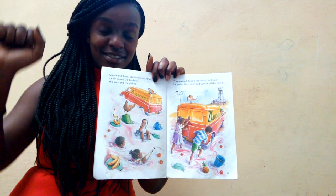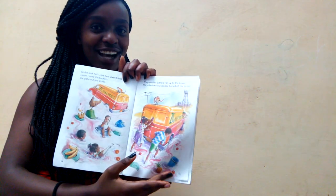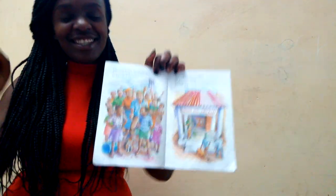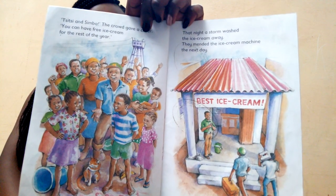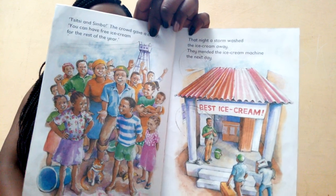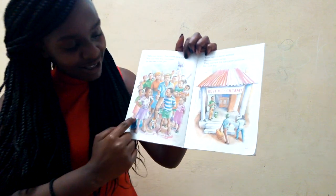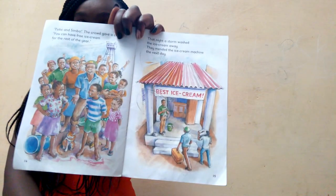Mr. Ben Shuba's electric machine will stop, and there will be no more ice cream! The crowd cheered: CC and Simba can have free ice cream for the rest of the year! Oh, that's so nice!